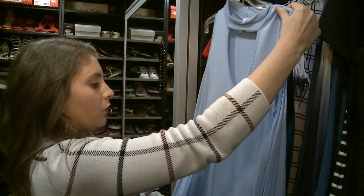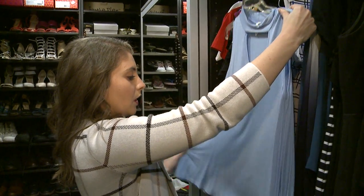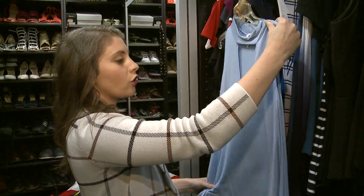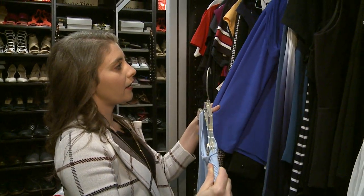This one I would get rid of for a couple of reasons. First, you can see some pilling here. You can see it's very wide — it would make her look wider than she is. And this light blue color isn't great for her color palette; it's too pale for her. She needs something that's more bright, like this.